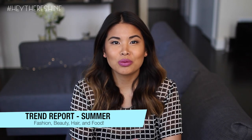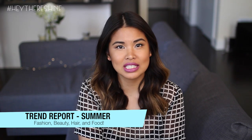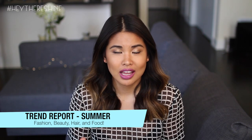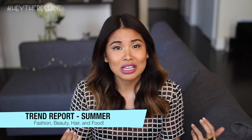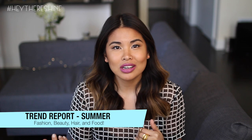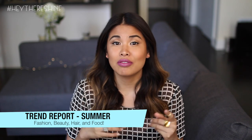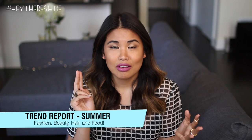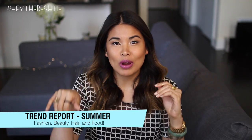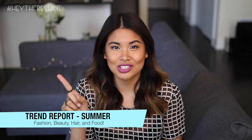Hey guys! So we're at it again with the second episode of Trend Reports and today I'm going to be talking to you guys about summer trends. Yes, it is summertime — Memorial Day weekend is literally this weekend — so I wanted to talk about what to expect for summer in fashion, beauty, food, makeup, hair, everything you need to know to be ready and gorgeous for summertime. So let's just get started.